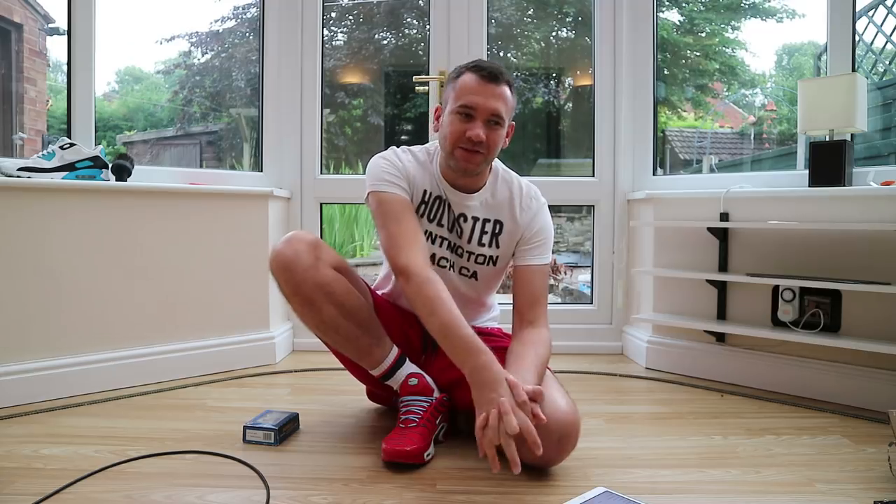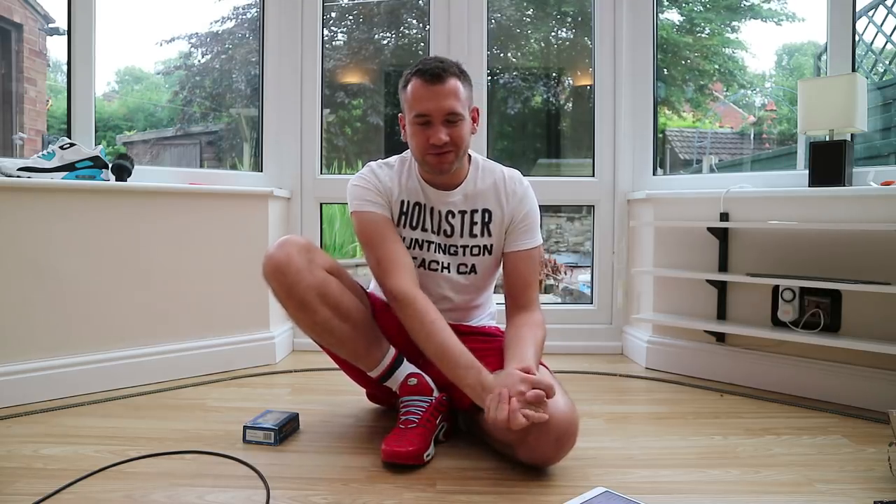Hey everyone and welcome to another ICE 82 video. Really quick short review for you today because this week has been manic for me - I have my little brother's graduation day this week as well, so that was a really cool, very proud moment. As you can see I've got the Hoover - actually, sorry, the vacuum cleaner.